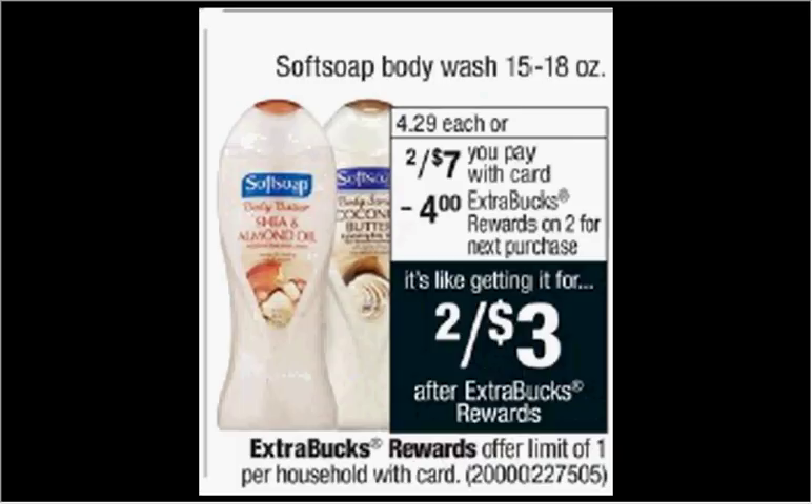Soft Soap Body Wash is on sale two for $7 this week. When you buy two, you'll get $4 back as an extra care buck. So it's like getting each one for $1.50.